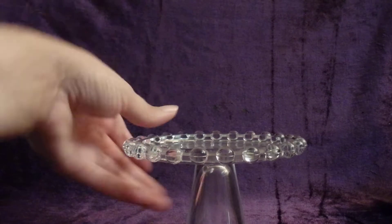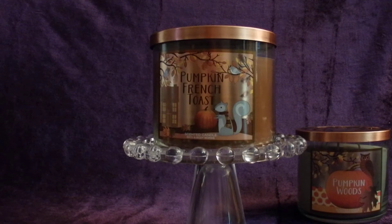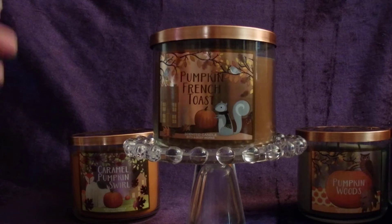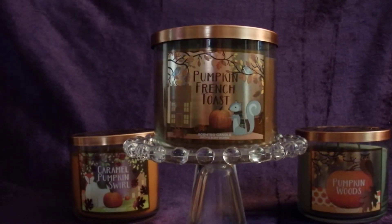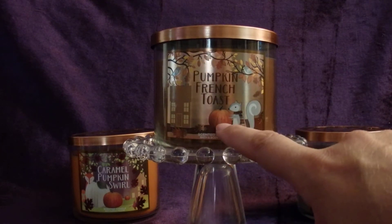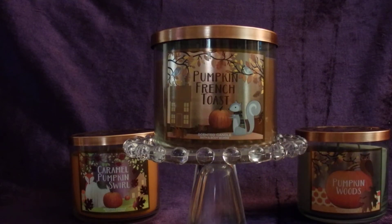Next, I picked up four candles that are pumpkin inspired. I've been wanting to find these for a long time and they finally came out in my store. The first one is Pumpkin French Toast. It smells like french toast — like you took a piece of bread, dipped it in egg, stuck it in a frying pan, added maple syrup, and a little bit of pumpkin spice sprinkled on top. The label is really pretty — a squirrel with a little scarf on, holding a pumpkin. So cute, smells wonderful.